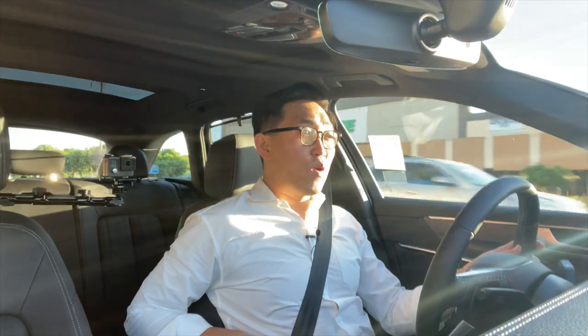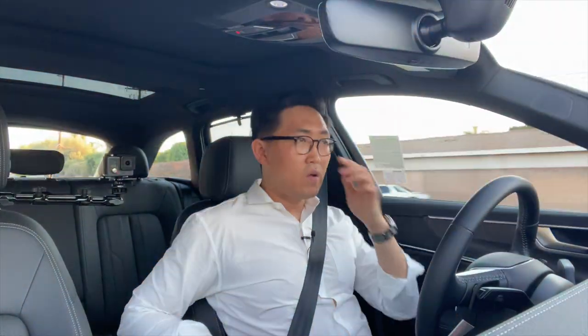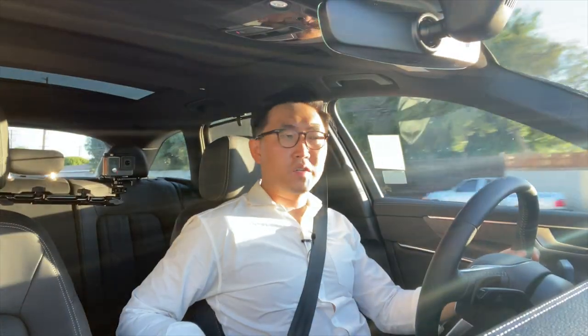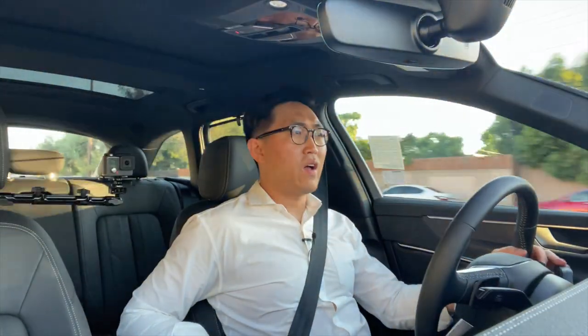Mind you, it does tow up to 5,000 pounds. And when you're towing, it gives you a trail assist feature where you can reverse without having to worry too much.